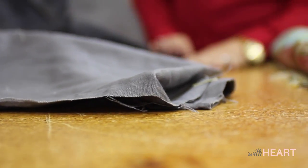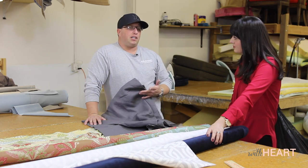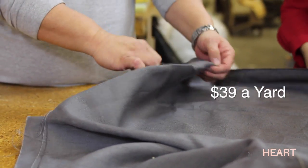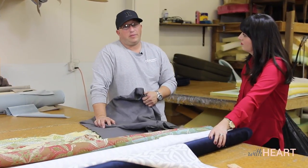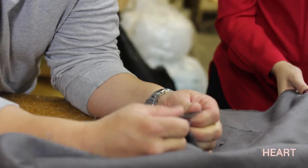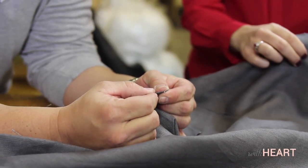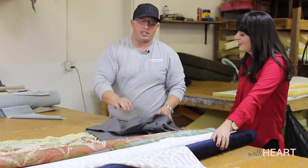How does linen compare price-wise? Linen is all over the board. I have a really good quality linen that goes for about $39 a yard, and you can get it online for $8 a yard, so it's all over the board — you just have to be careful. If you get a piece of linen, you can stretch it, and if you can see through it and it's really starting to tear apart, it's not going to be very good. So you just want to be careful with that.